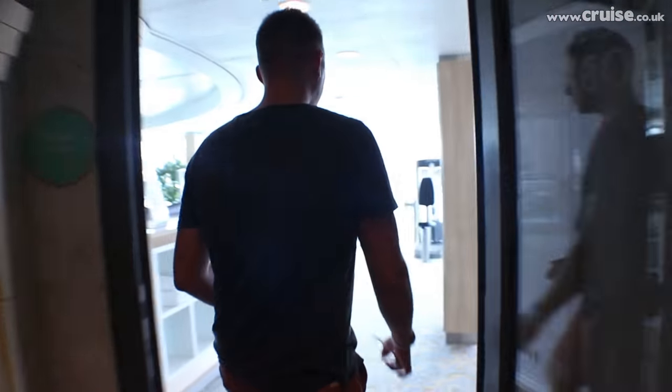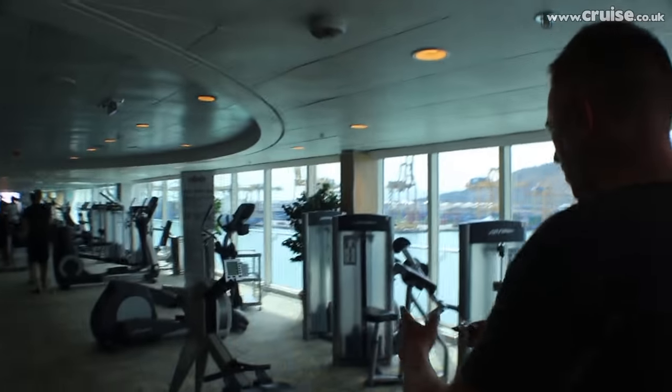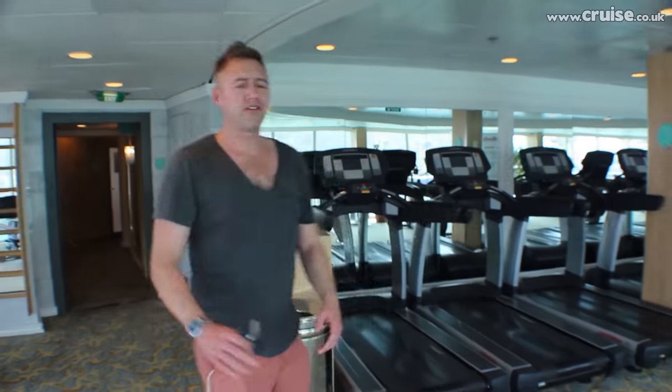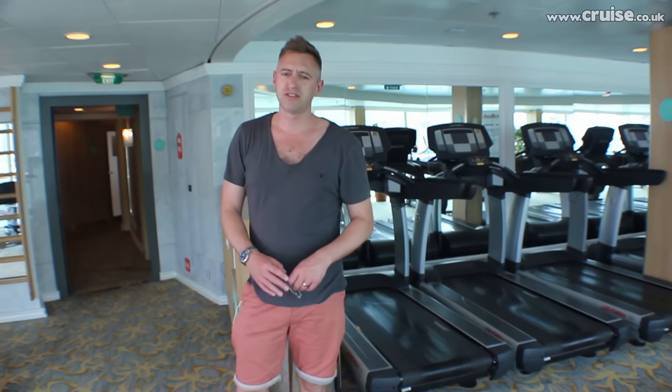This goes around through to the gym area. It's a fully equipped gym for all your needs — you've got your running machine, rowers, everything. There's free weights through there. It will cover all your needs if you really do want to run off those extra pounds that you're making on this cruise.